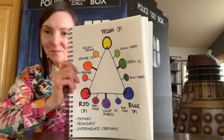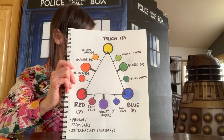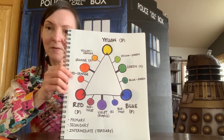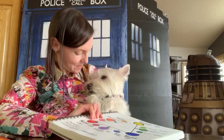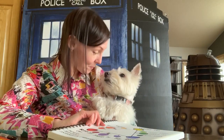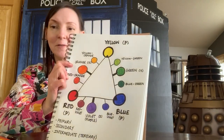So here's what we have. If you notice, the intermediate colors are added. We have red-orange, and red is listed first. Why is that, Teagan? Because it's a primary color? Yeah. So you always list the primary color first.